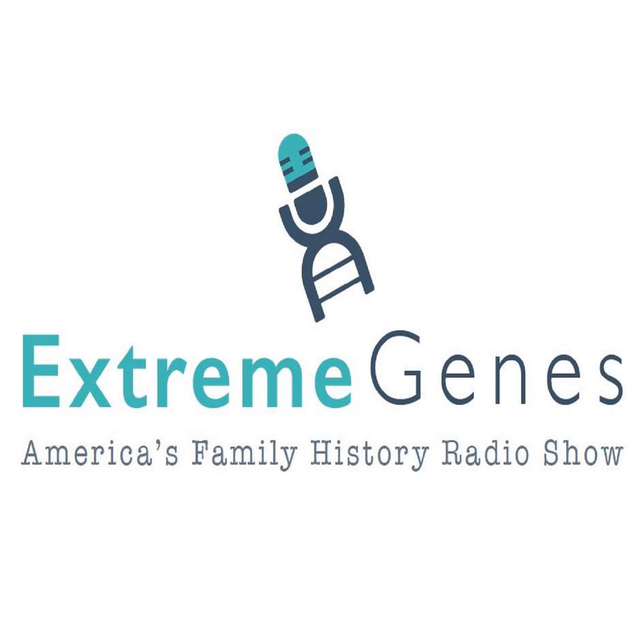Hi, it's Scott Fisher from Extreme Genes with another one of my top tips. If you're like me and you like to preserve keepsakes of your ancestors, you probably already know there isn't a personal keepsake available for each of them. Another way you can memorialize your people is to create a shadow box, highlighting items from places associated with your relatives.